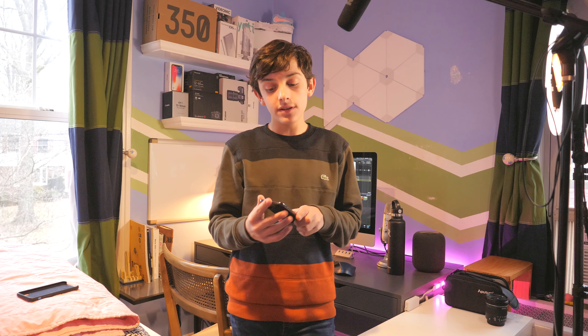Hey guys, welcome back to another video. So today I'm going to be reviewing the iPhone X, two years later.